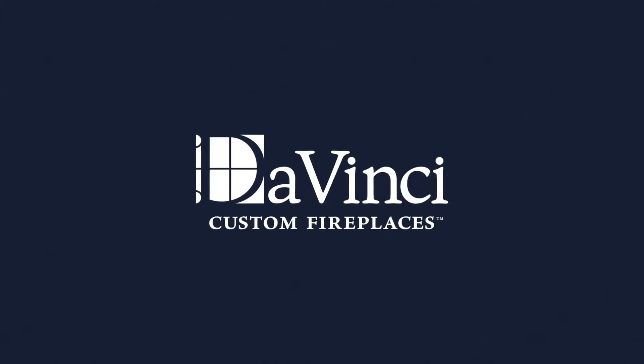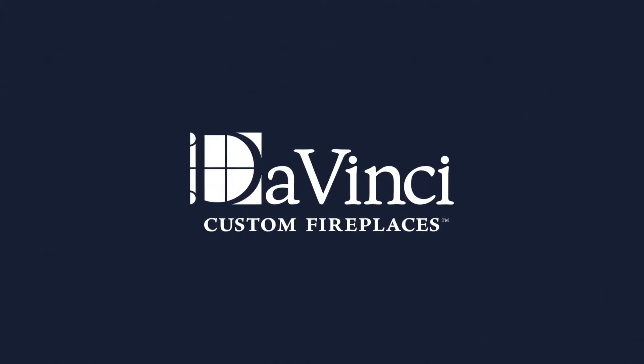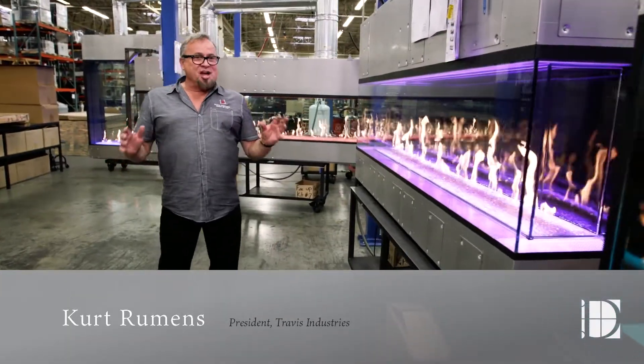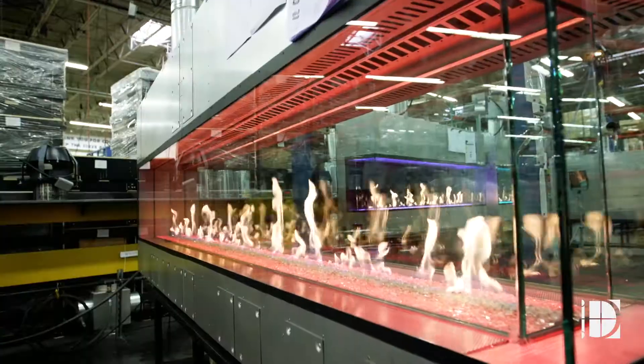We have had an exciting history and legacy of designing breakthrough technology and designing the most beautiful stoves, the most beautiful fireplace in the world. What you see behind me, or all around me, are these giant custom fireplaces.